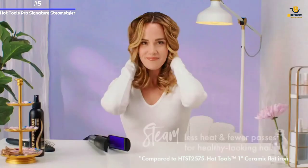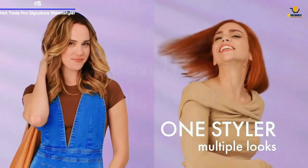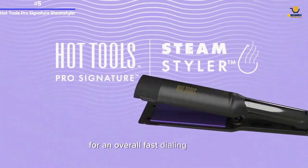We turned it over, peeled back the rubber cap covering a large hole, and used the small included bottle to squeeze water in. We only needed to run the iron through one or two times to see smooth strands, for an overall fast styling session.